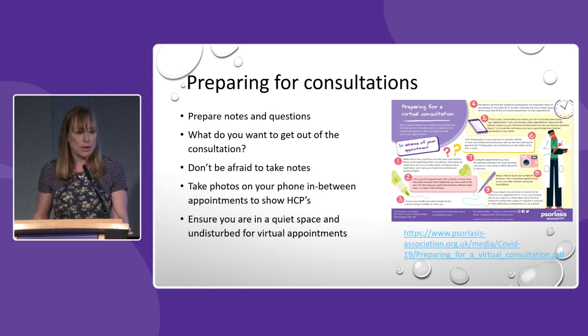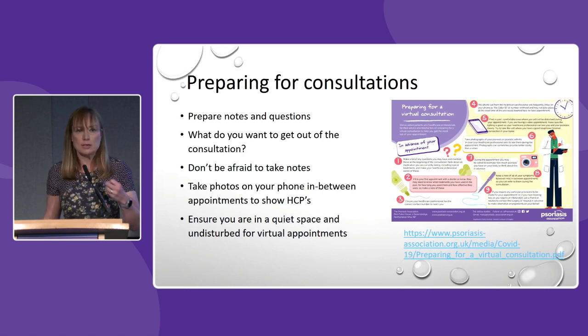It is important to prepare for consultations — it's absolutely fine to come in with written questions or notes and think about what you want to get out of the appointment. I always find it useful when somebody comes in and says their skin is flaring if they've actually got a photo of what their skin looks like. For virtual appointments, it is useful if you're in a quiet, undisturbed space. The Psoriasis Association has a really useful guide on their website for preparing for virtual consultations.